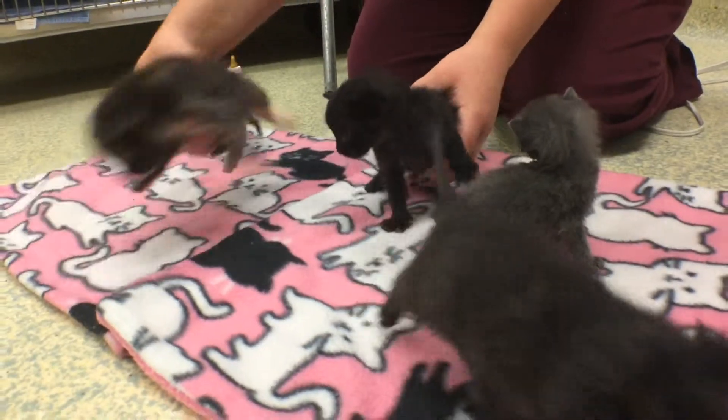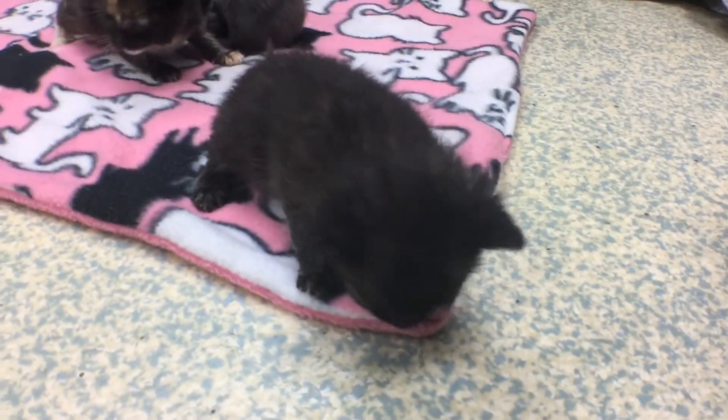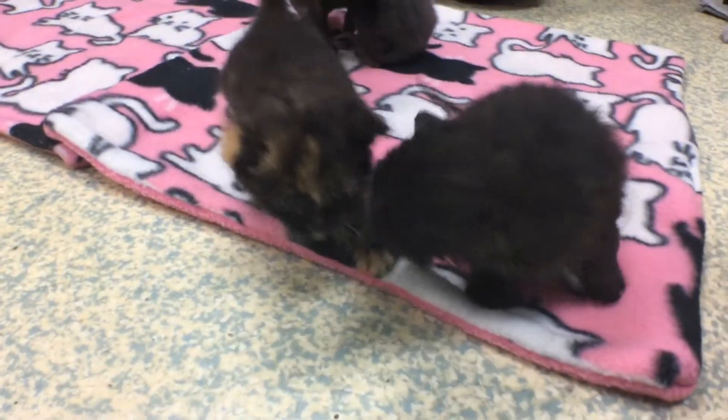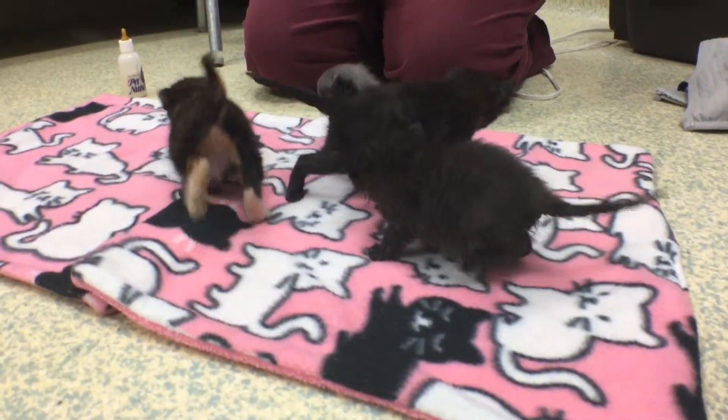It's kitten season in Indianapolis, and that means hundreds of newborn cats are being brought into shelters all around the city. At Face Low Cost Spay Neuter Clinic, patient care coordinator Brooke Lloyd told us what you can do to help and what you shouldn't do if you think you found an abandoned kitten.